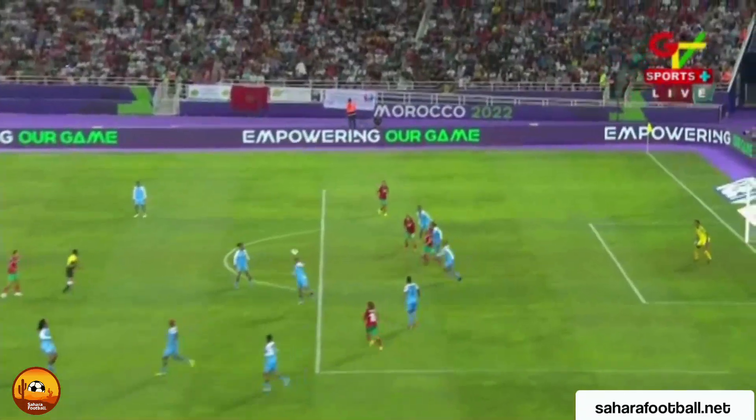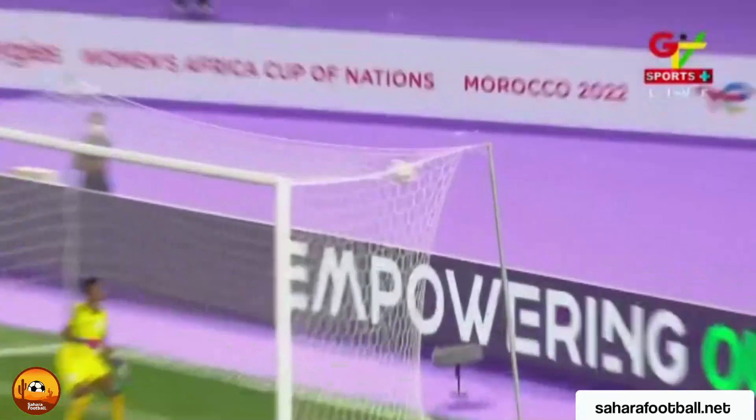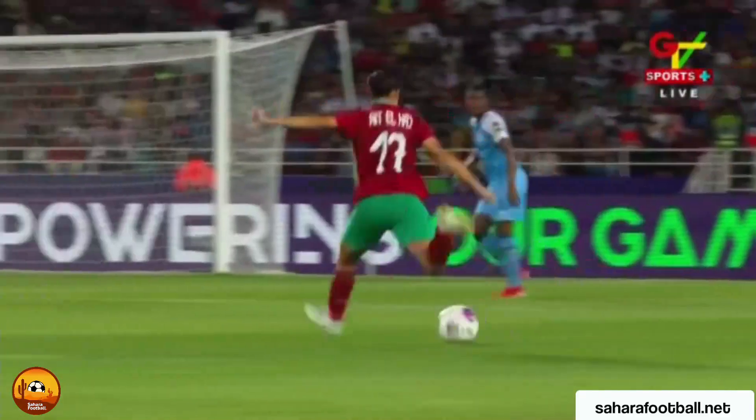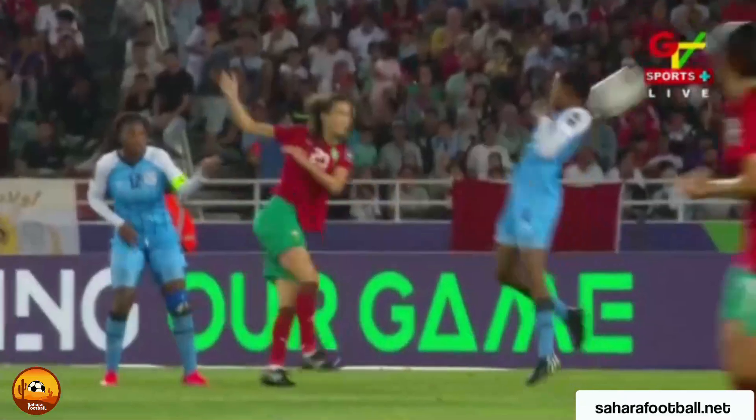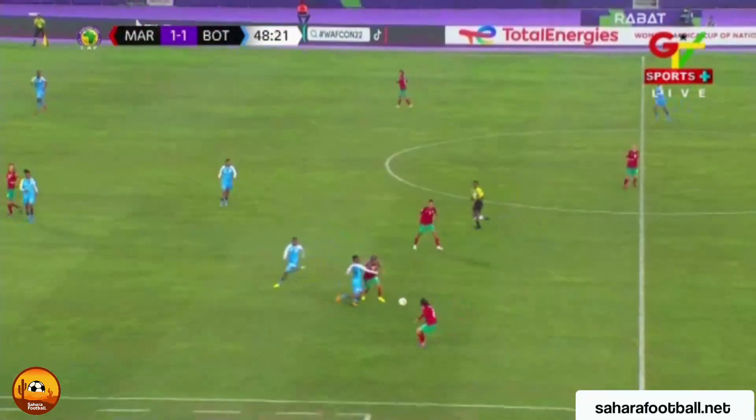Rossella Ayane with a snapshot that had flair and flamboyance about it! Look at this delivery from Maid Alhaj and then the attempted finish — my word, what a strike! Ayane is one of the prolific strikers in this tournament at the Women's Africa Cup of Nations.